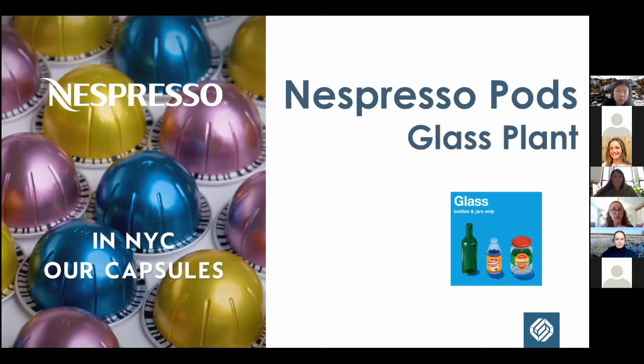Nespresso invested in our facility because their little aluminum pods — with coffee grounds inside — end up in the recycling stream. They do have a take-back program, but they invested in our glass plant to install a stronger eddy current and a special shredder that shreds the pods so we can remove the grounds. The downside is the coffee grounds do end up as waste, but the aluminum can be recovered and sold. The goal is that more New Yorkers can now just put their Nespresso pods in the metal/glass/plastic container.